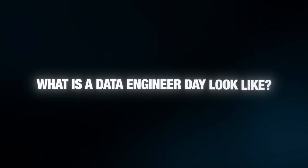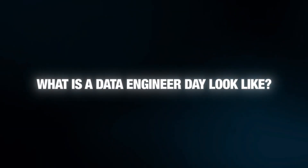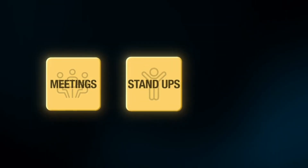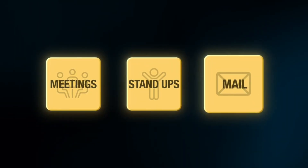What does a data engineer's day look like? Let's start with the beginning of the day. I'm also going to share what I would have done differently knowing what I know now. The beginning of the day — let's define that as 9am to 11am at big tech companies. Most of that time is actually spent doing meetings, standups, and catching up with Slacks and emails. I would put this in the bucket of talking to other people and collaborating. The first 15 minutes might be a standup.